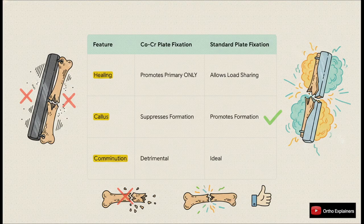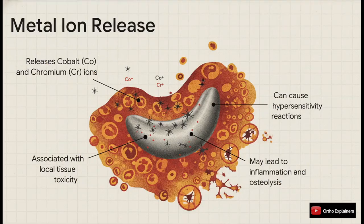You absolutely need the load sharing and biological boost you get from titanium and steel. And then of course there's the whole issue of biocompatibility. We know that these alloys release cobalt and chromium ions. We've all seen the literature from the metal-on-metal hip disaster — local tissue toxicity, metal hypersensitivity, inflammatory reactions, even osteolysis. For a permanent implant like a hip replacement you might argue that's a calculated risk, but for a fracture plate that's meant to be temporary, exposing a patient to that risk profile is just not justifiable.